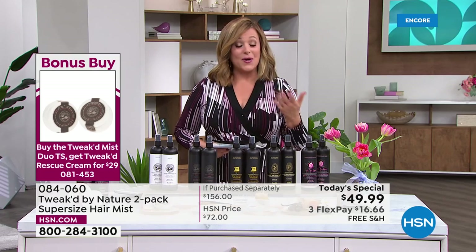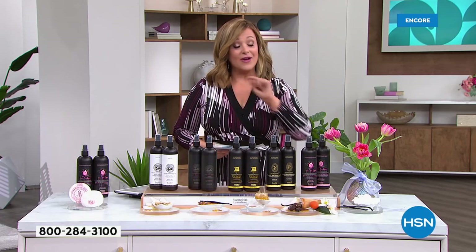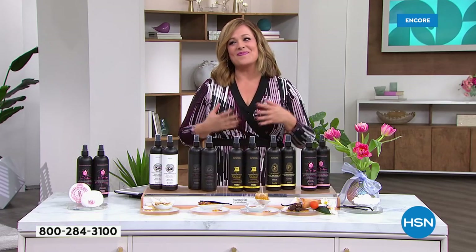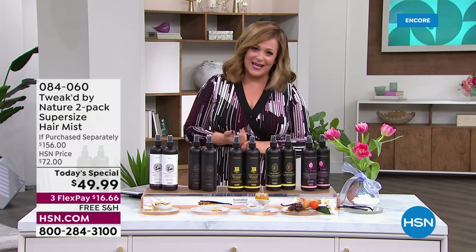There's also a VIP event going on right now. If you use your HSN credit card, for every 75 dollars you spend tonight or tomorrow, you'll get 15 dollars back from HSN. Use the code on screen as you're checking out, and you can do this as many times as you'd like throughout the day.